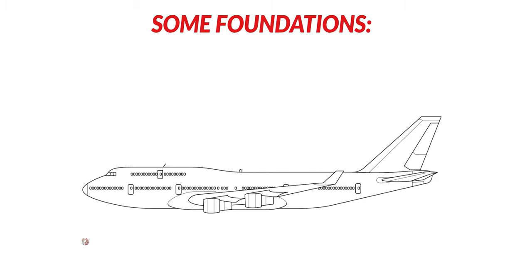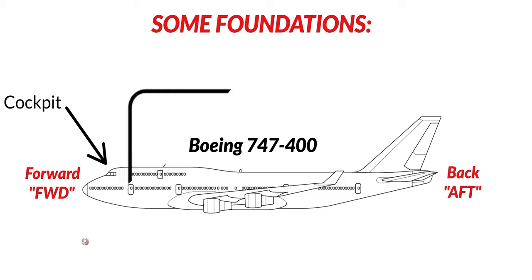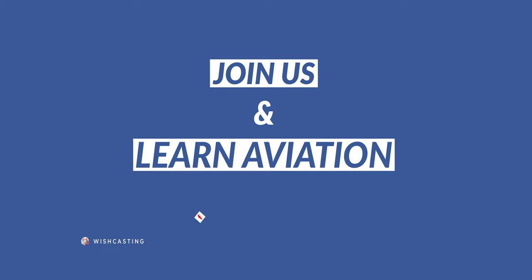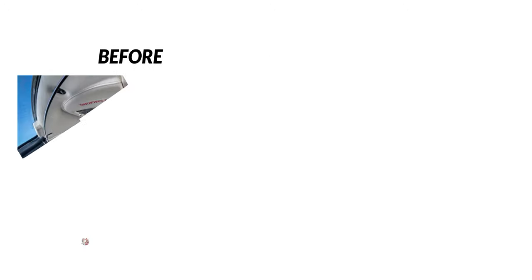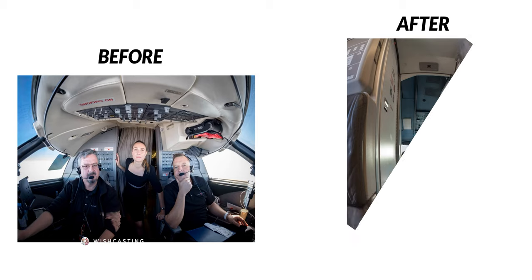Before we get technical, let's give you some ingredients. This is an aircraft. The front, also known as forward or FWD in aviation terminology, is where the cockpit is located — where the pilots operate the aircraft, also known as the flight deck. Right behind is the aircraft cabin, where passengers, cargo, and the rest of the staff are located. The back of the aircraft is called AFT. Since the 9/11 World Trade Center terrorist attack, cockpits have been separated from the cabin with a physical bulletproof three-bolted door. Back in the day, you could walk right into the cockpit — but those days are gone.